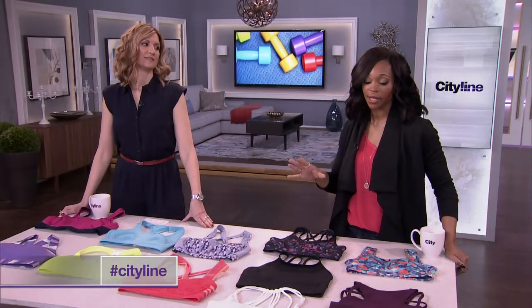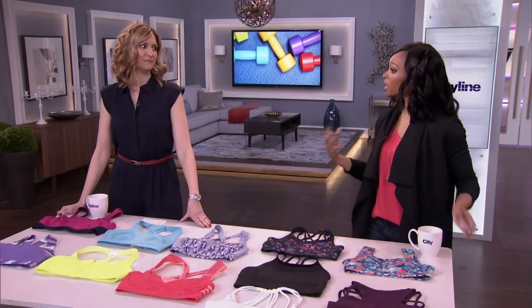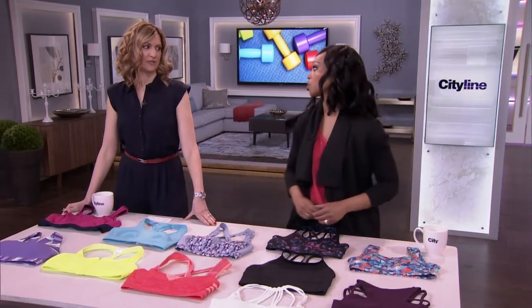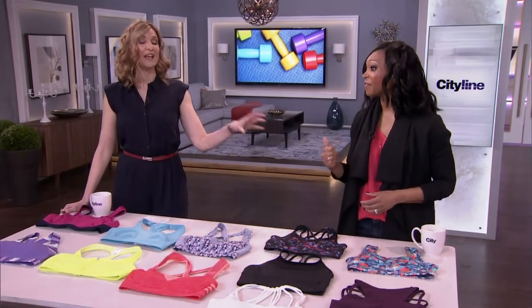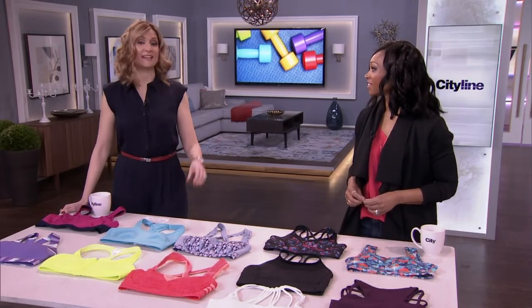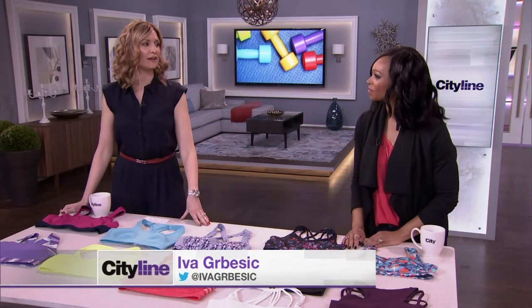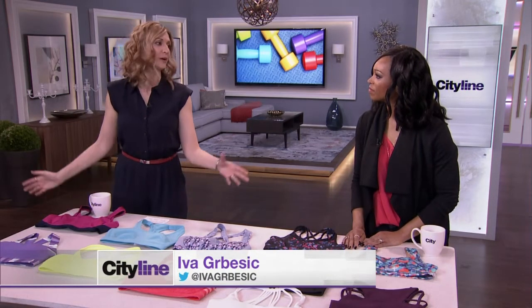If you're out there getting active, you want to make sure everything is in check — and I'm talking about a sports bra that works for what you're doing and the size chest you have. You've got to be careful about what you get. The first thing: fit, fit, fit. It cannot be too tight because it will hurt and you won't wear it, and it can't be too big because everything will be bouncing everywhere.